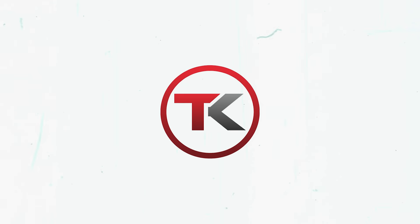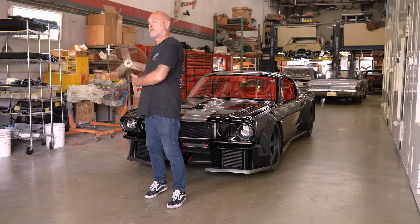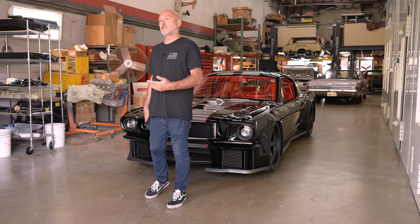Hey guys, what's up? It's Sean, Autotopia LA. Today I'm up at Timeless Customs and I'm ridiculously beyond excited to get to debut Vicious Mustang 2.0.